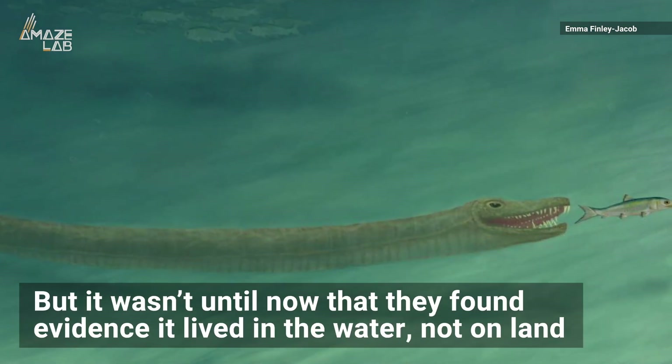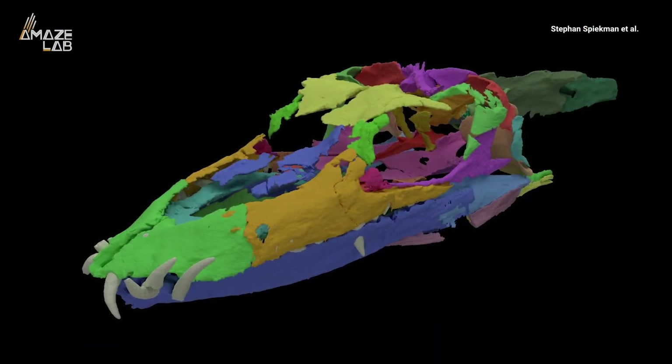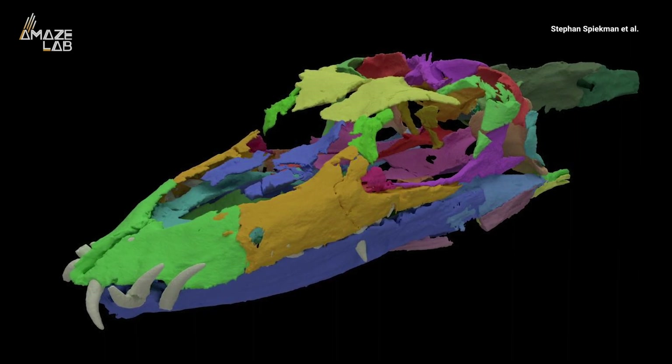But it wasn't until now that they found evidence that it actually lived in the water, not on land. To determine this, the team led by the University of Zurich CT scanned the fossils and digitally reassembled them.